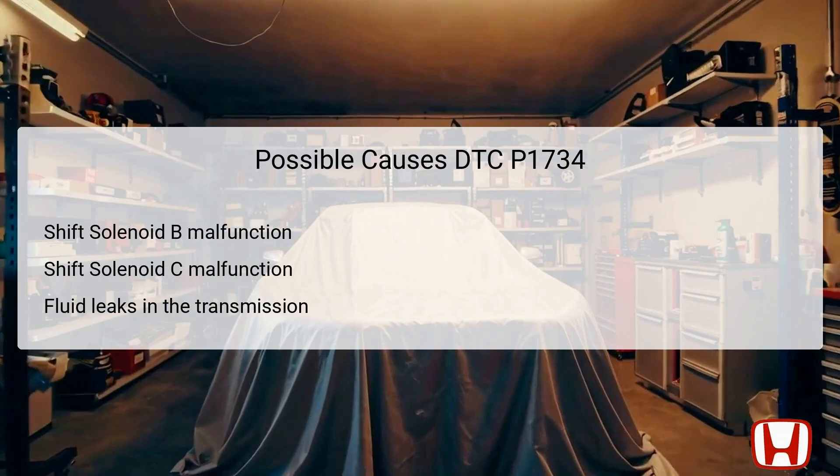Several potential causes can lead to DTC P1734 being flagged. First and foremost is the malfunctioning of shift solenoid B or C, which could be caused by electrical issues or internal faults within the solenoid itself. Fluid leaks in the transmission could also contribute to unsuccessful shifts, as adequate hydraulic pressure is essential for solenoid operation. Additionally, contaminated transmission fluid or metal debris can block the solenoids, inhibiting their function.